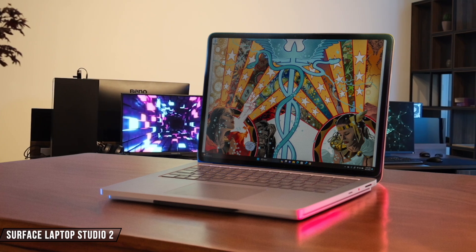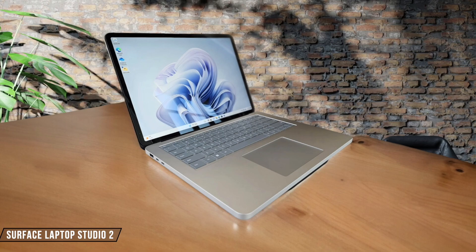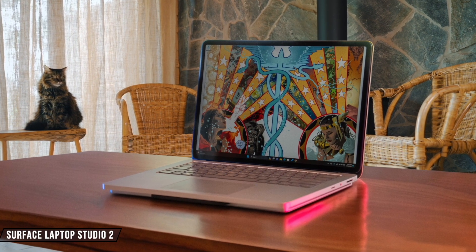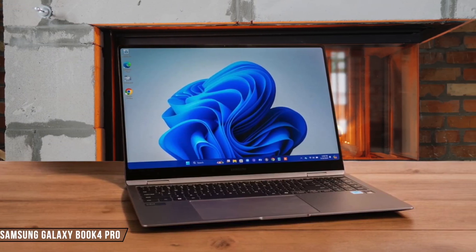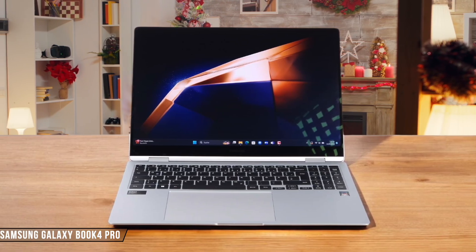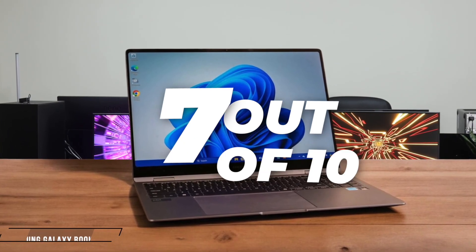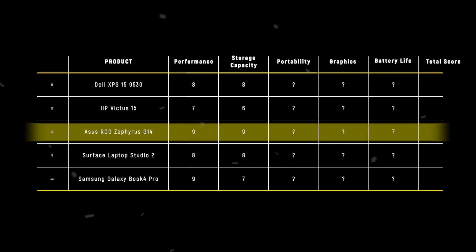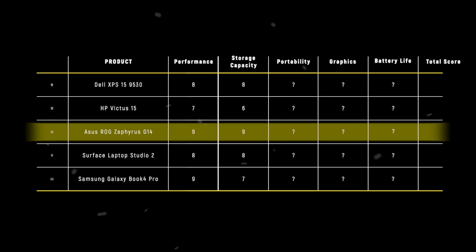Surface Laptop Studio 2 comes with a 1TB NVMe SSD, offering plenty of space for creative projects and a smooth Windows experience. I found the storage to be more than adequate for my needs, but the lack of user upgradability is a bit disappointing — 8 out of 10. The Samsung Galaxy Book 4 Pro features a 512GB NVMe SSD, which is a bit on the lower side for its price range. While the storage was snappy and responsive, I found myself reaching for external drives sooner than I'd like — 7 out of 10. The Asus ROG Zephyrus G14 takes the crown in this category with its spacious and speedy 1TB PCIe Gen 4 SSD, scoring 9 points for its excellent balance of capacity and performance.